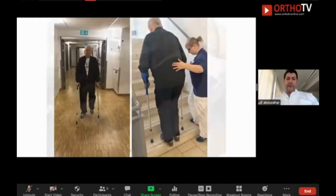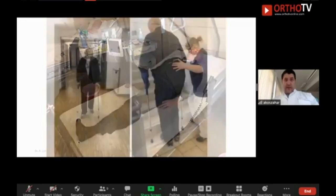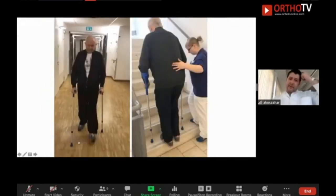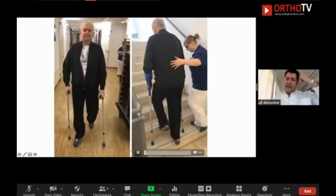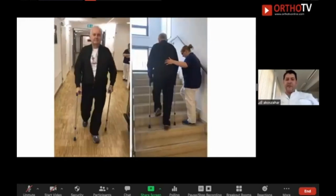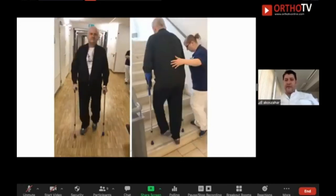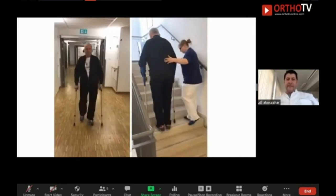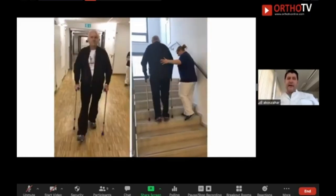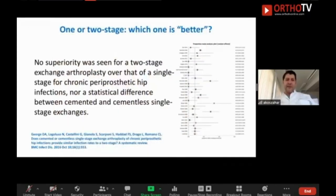You can see a patient walking several days — three, four, five days — after one-stage revision, climbing the stairs. When you ask him which is better, he will say one-stage is fantastic because he can walk and climb stairs with no limitations. Compare this with a patient with a spacer and it is a huge difference. So when you ask me which is better, I tell you one-stage is better. But if you read the literature, there are no big differences.